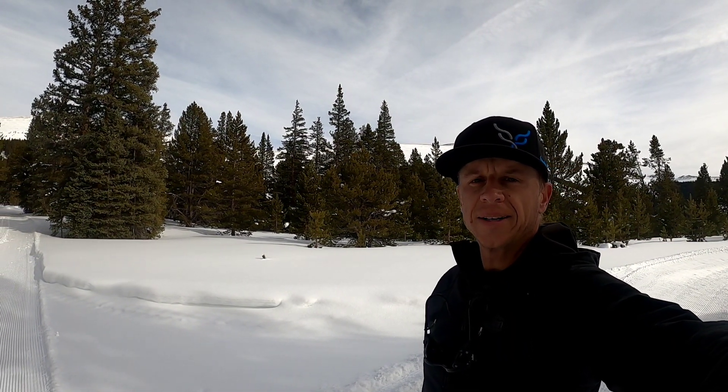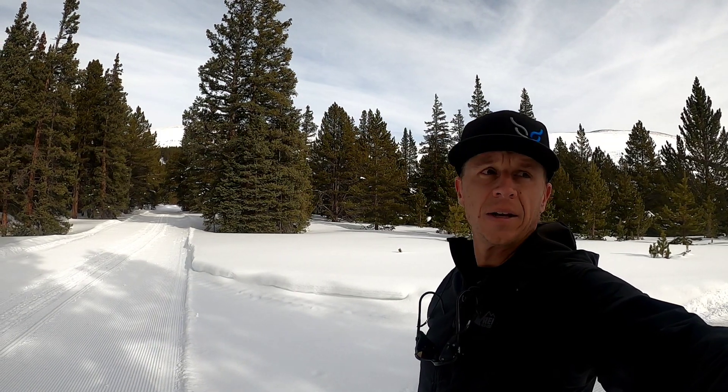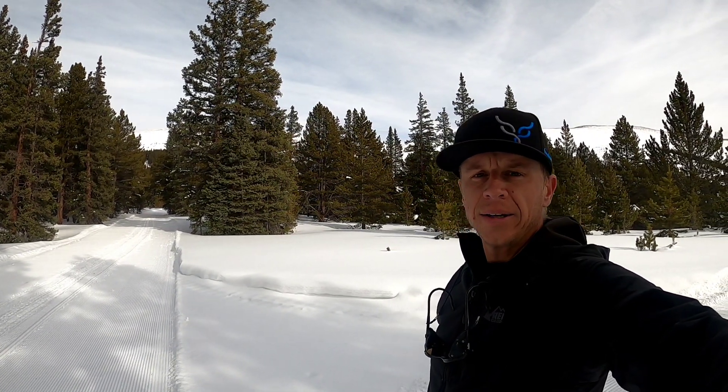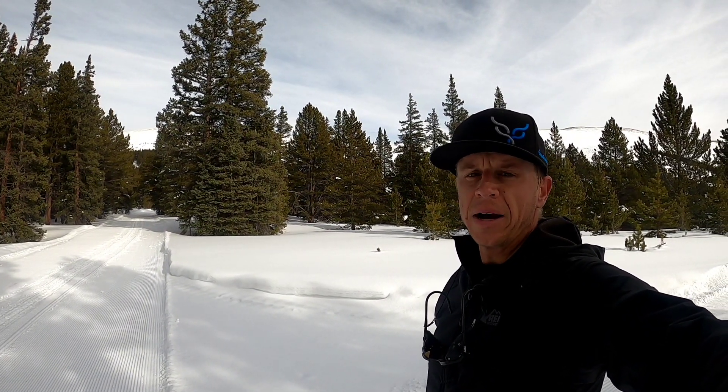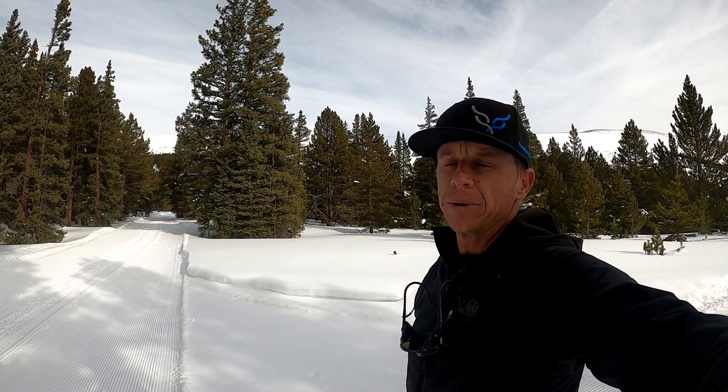I'm on the Continental Divide now. I decided that I would continue going on the Cooper Loop, so I've probably got another three miles to get back to the car. It's two in the afternoon and I've already climbed about 2,500 vertical feet. The snow up on Chicago Ridge was amazing.